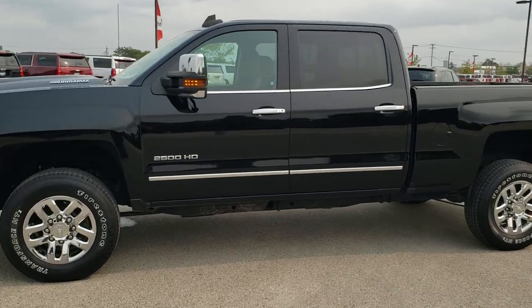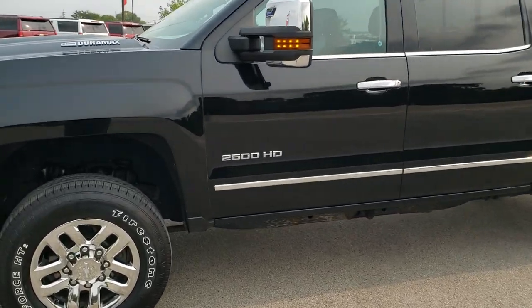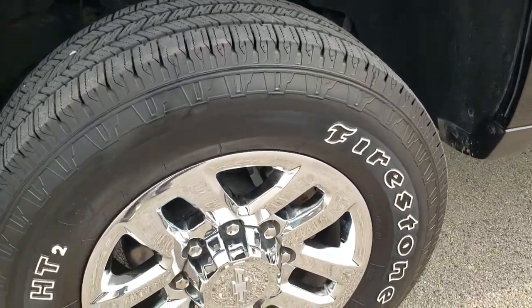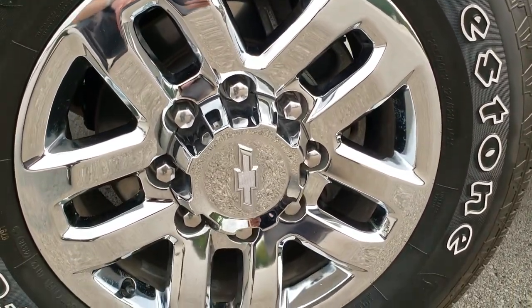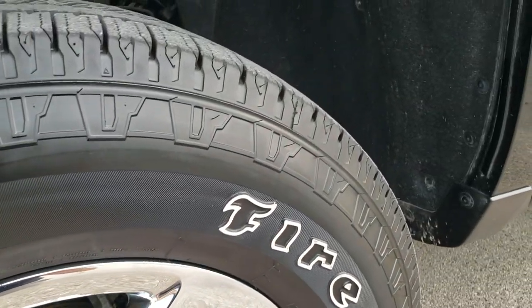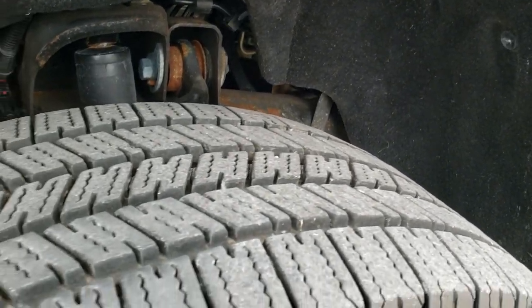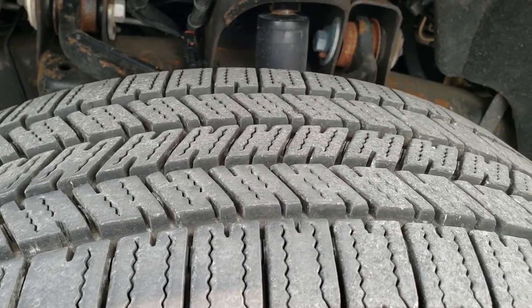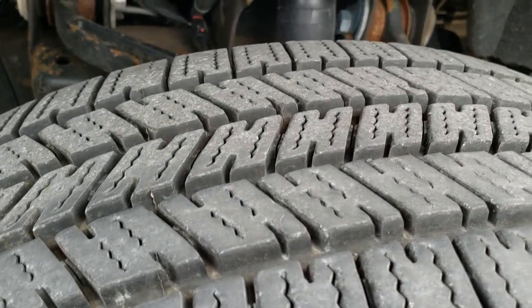If you want to check out all the photos on this truck, in the upper right hand part of your screen there is a link right to our website — click that and check us out there. It comes with 18-inch chromed alloy rims. No scuffs or scrapes on there. It has Firestone Transforce LT6570R18 tires, which look like they have about 90% of the tread left — very new tires.